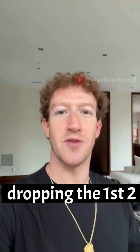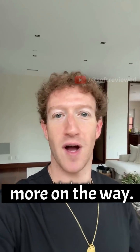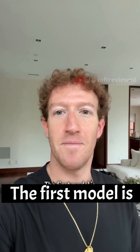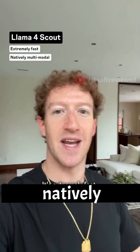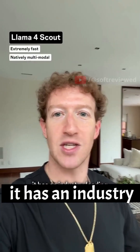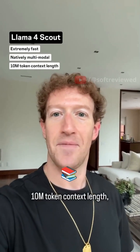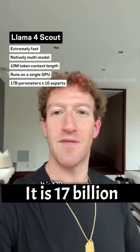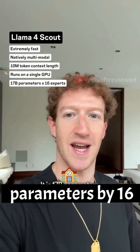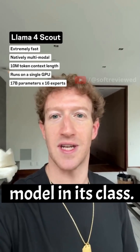Today we are dropping the first two open source Llama 4 models, but we've got two more on the way. The first model is Llama 4 Scout. It is extremely fast, natively multimodal, it has an industry-leading nearly infinite 10 million token context length, and it is designed to run on a single GPU. It is 17 billion parameters by 16 experts, and it is by far the highest performing small model in its class.